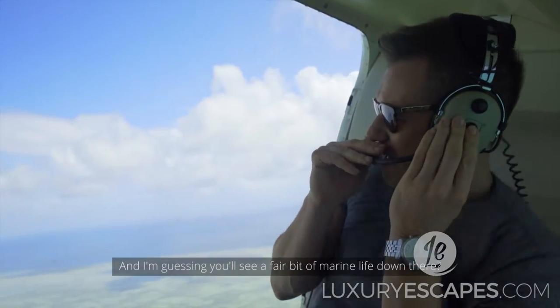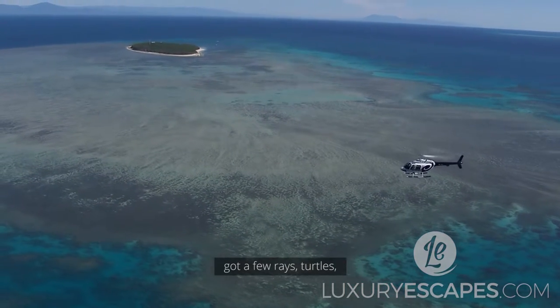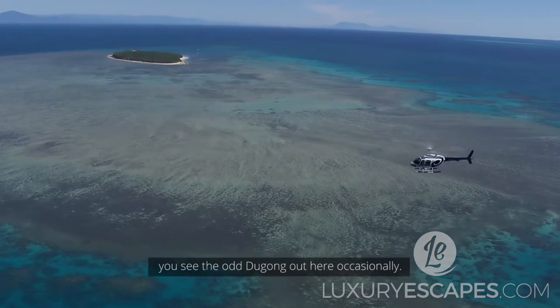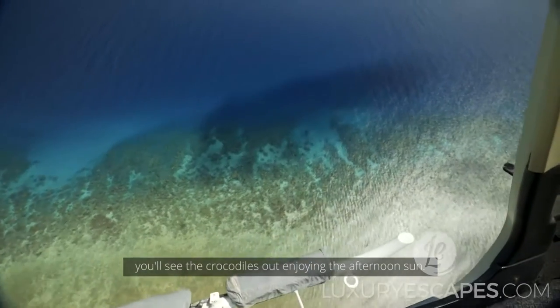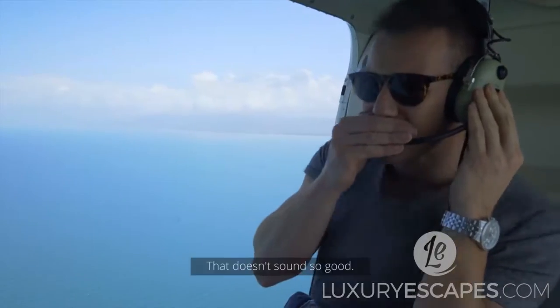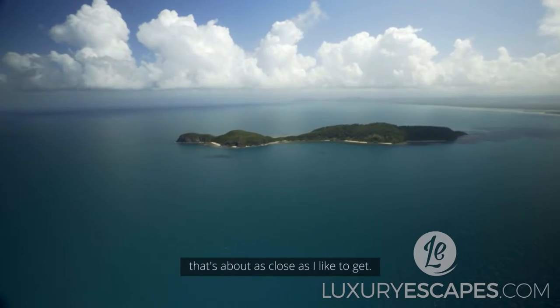And I'm guessing you'd see a fair bit of marine life down there? Yeah, you're bound to see quite a few rays, turtles. You'll see the odd dugong out here occasionally. Particularly in the winter months, you'll see the crocodiles out enjoying the afternoon sun. That doesn't sound so good. Yeah, I prefer to see them from about 500 feet — that's about as close as I like to get.